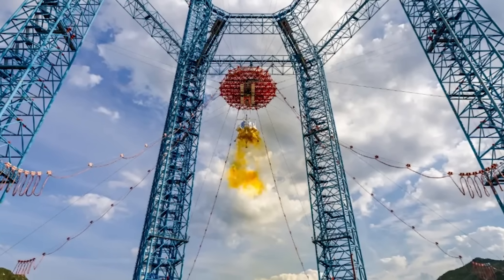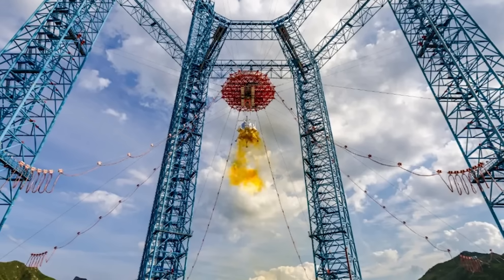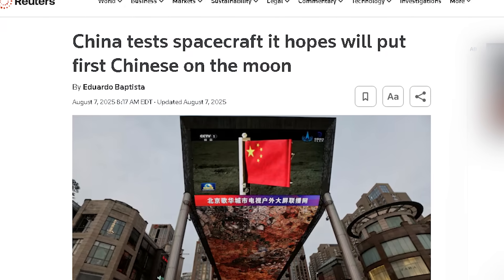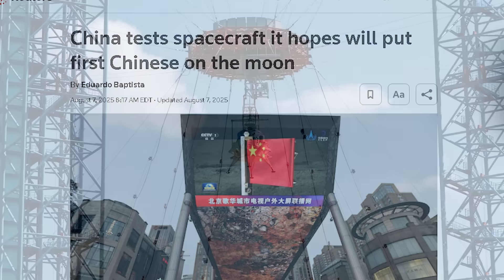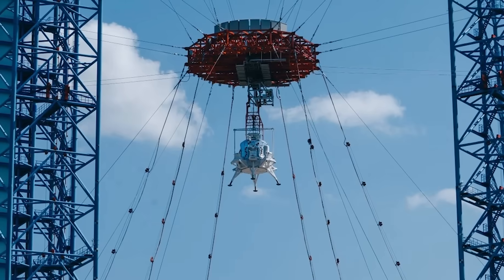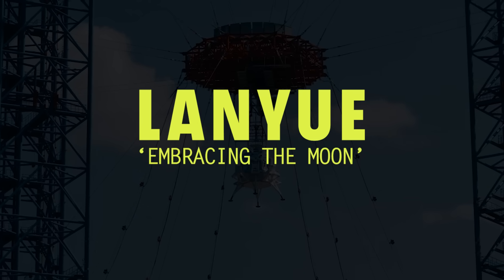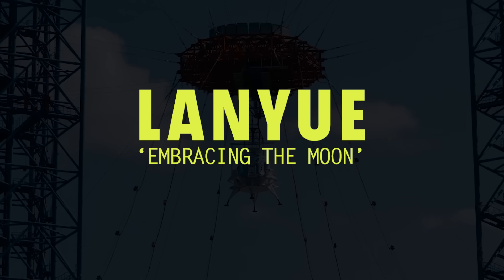This is a spacecraft that will land Chinese astronauts on the moon in this decade. At least that's what the National Space Agency has claimed, and they are backing that up with a recent test of the vehicle's takeoff and landing system. They call this the Lanyu, which means 'embracing the moon,' and it definitely looks like a moon lander.